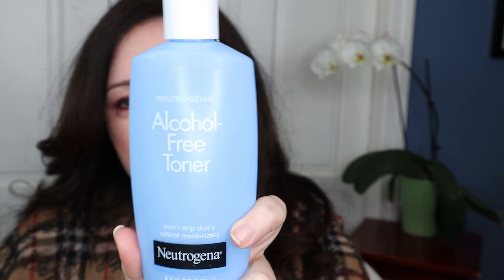Here's a super affordable toner — Neutrogena Alcohol-Free Toner. If you're building a skincare regimen, the toner is one thing you do not have to spend a lot of money on. Just make sure it doesn't have alcohol in it. This one has a gentle non-stinging formula. I use it in the mornings — at night I use The Ordinary AHA toner, but for mornings a gentle toner like this is as good as anything else, and it's only about $6. No need to get a pricey basic toner like Clinique.